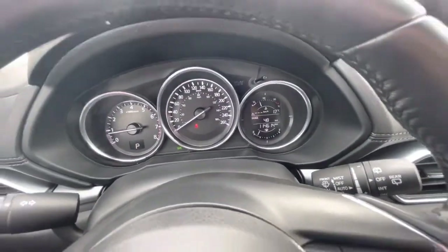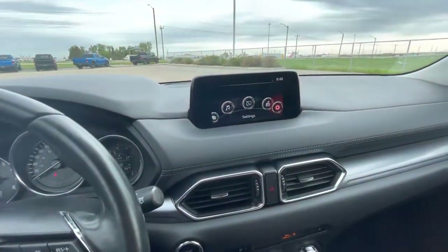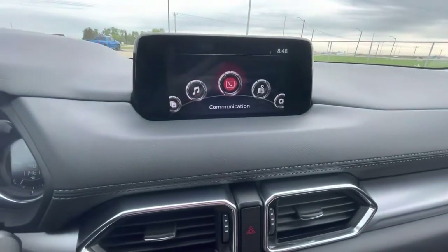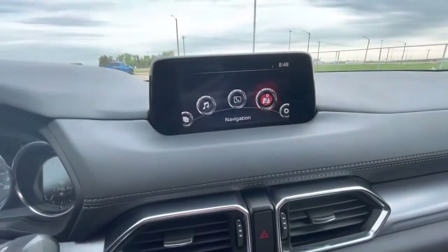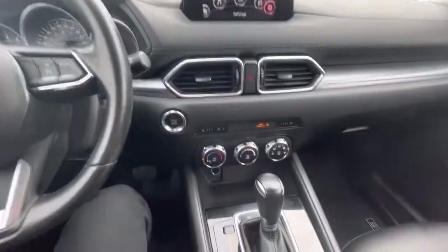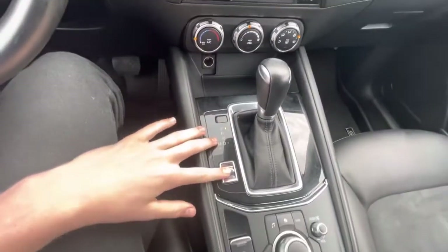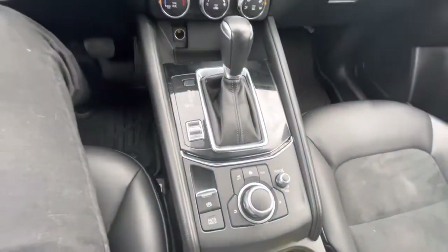You can see on the dash it currently shows one hundred and fourteen thousand kilometers. The touchscreen right at the top gives you all your different applications, phone connectivity, and you can opt in for navigation as well, along with a ton of different customization features. Easy-to-use climate controls are down below, and you have sport mode available as well as your electronic park brake.